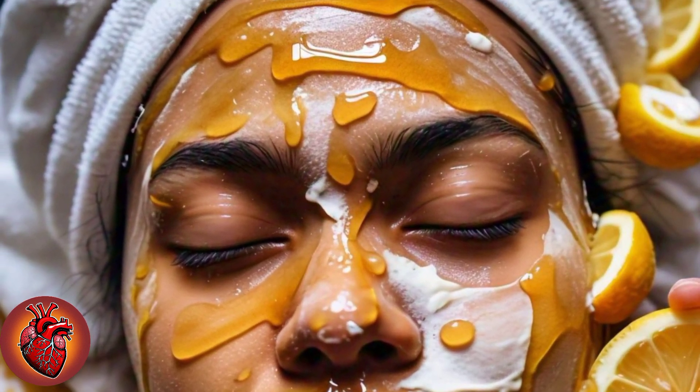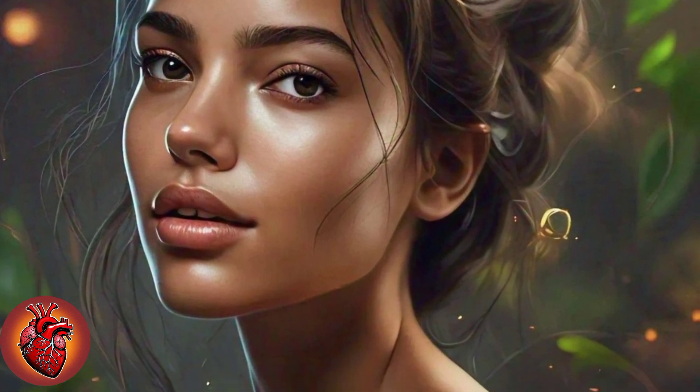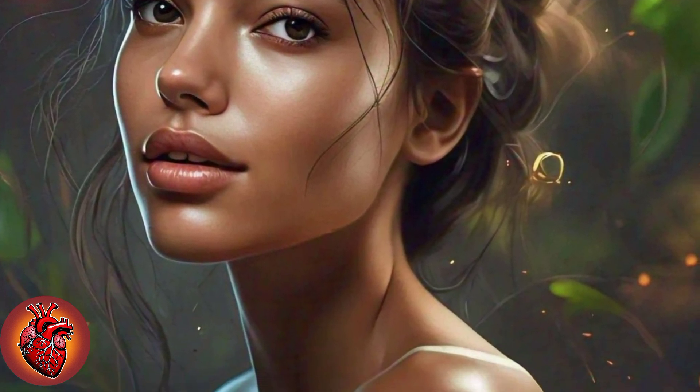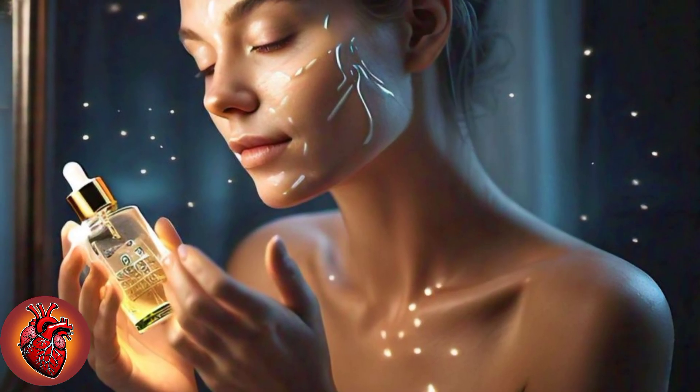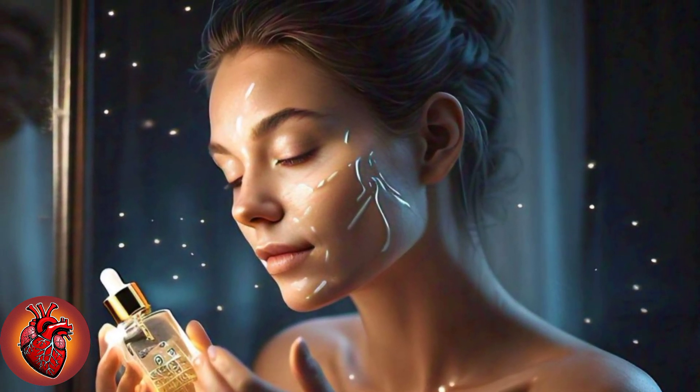Allow the mask to sit on your skin for about 20 minutes — this is the time for the ingredients to work their magic. You might experience a slight tingling sensation from the lemon juice, which is completely normal and indicates the mask is doing its job. After 20 minutes, rinse off the mask using lukewarm water and gently scrub your face in circular motions to exfoliate dead skin cells, revealing a brighter and more youthful complexion. With this formula, you can achieve brighter, softer, and milk-white skin in just three days.